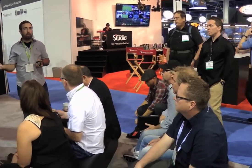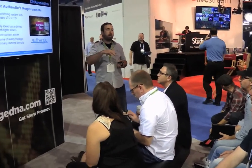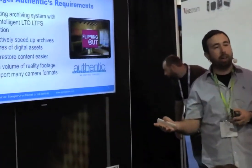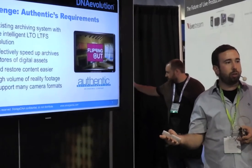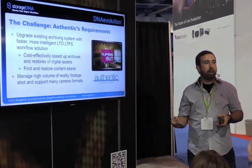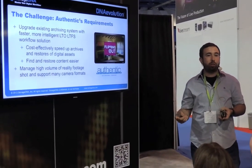We had already been using StorageDNA's DNA Sync program — it's a near-line archive storage solution. We back up our entire Facilis TerraBlock server to DNA Sync, to our near-line storage system. Since we were really happy with StorageDNA's DNA Sync, we felt like it was a natural progression to give Evolution a shot.